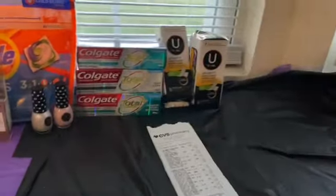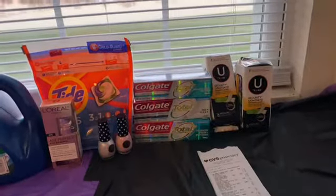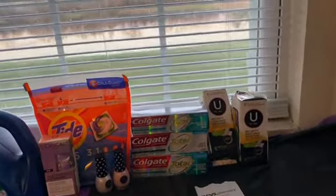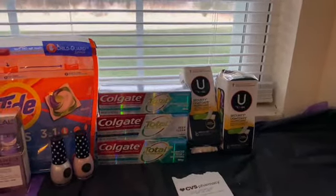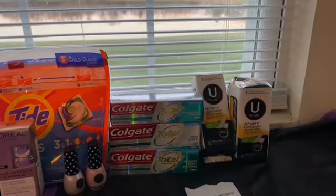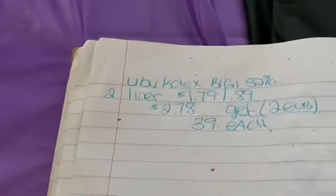And the final item that I got was the U by Kotex liners — buy one, get one 50% off. One at $1.79 and then the other one at $0.89, totaling $2.78. You're going to get a $2 extra care buck, making it just $0.39 each.